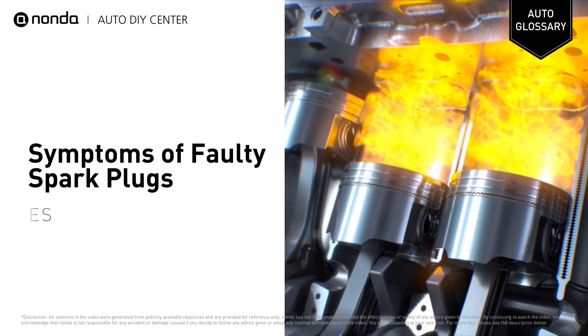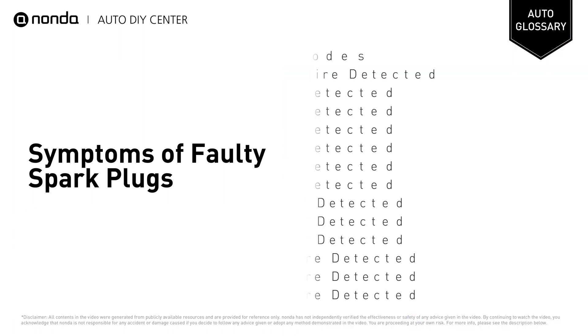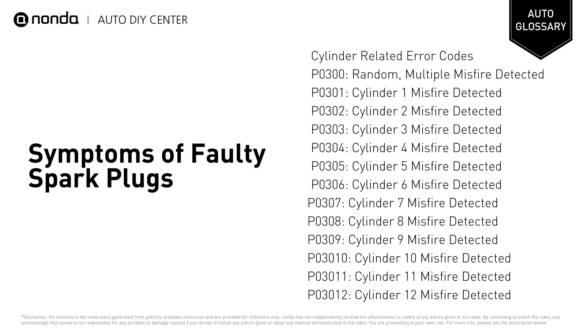Additional symptoms include hard starts, engine misfires, and rough idling. It will turn on the check engine light on your dashboard and store the cylinder-related error codes.